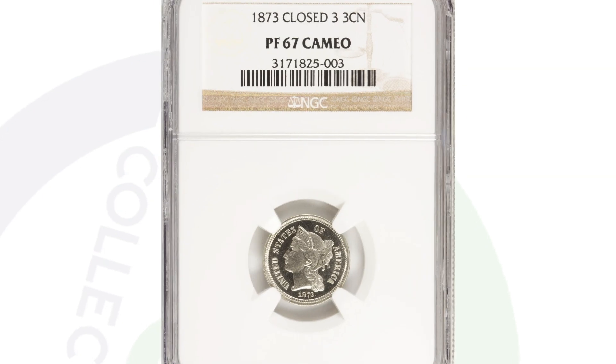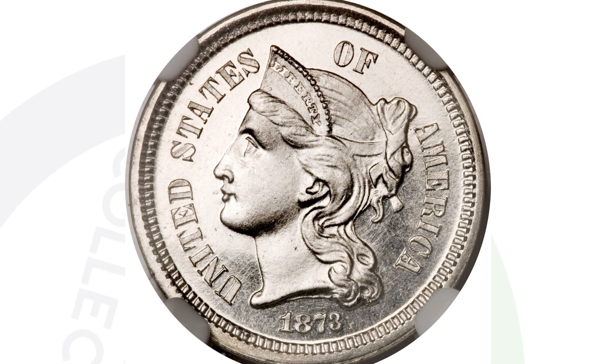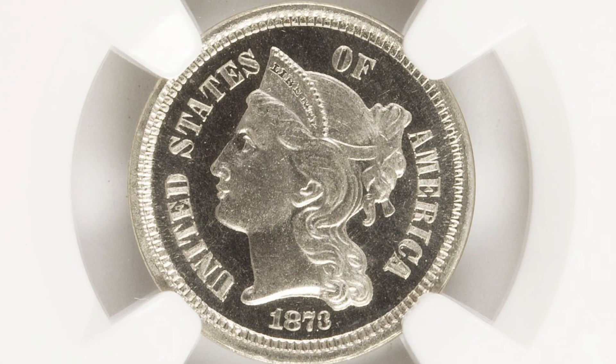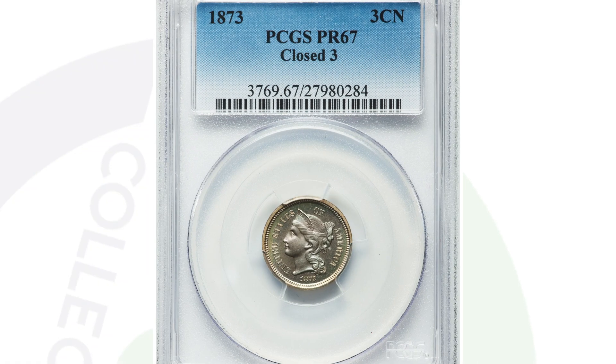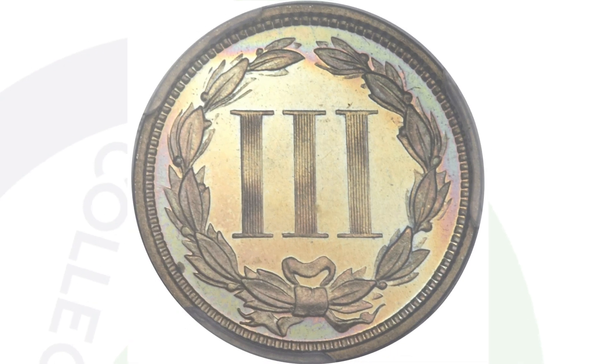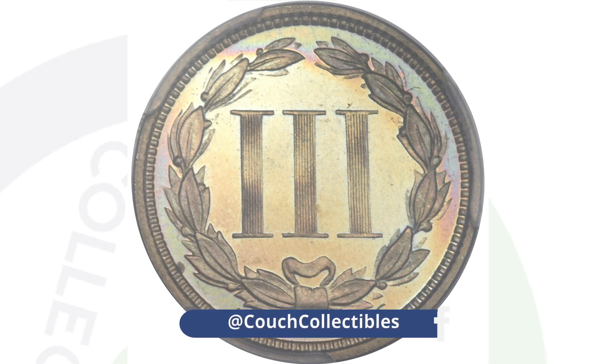Here is an 1873 proof three cent nickel. This does have the closed three on this proof nickel, and the coin is graded at proof 67 cameo by NGC. This coin sold for over six thousand dollars at auction. We also have a proof coin graded by PCGS at proof 67 that sold for over seven thousand dollars at auction. So six to seven thousand dollars for that proof 67 grade on the three cent nickel from 1873.